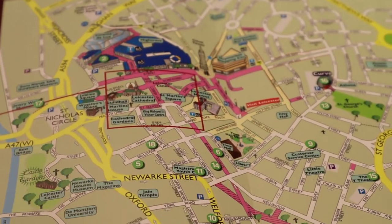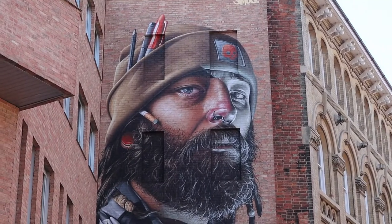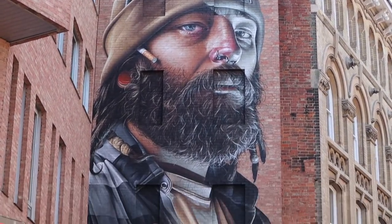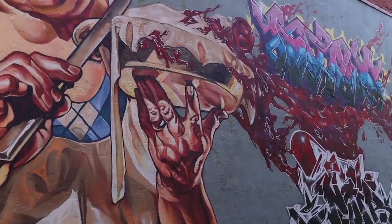The weather was really good in the UK, so I decided to venture out of London and go explore Leicester for a long weekend. My time there was split into two days — the first day was mostly city exploring.